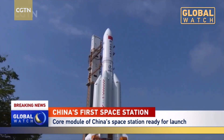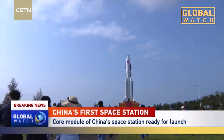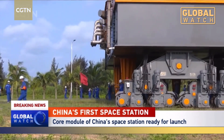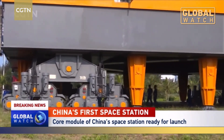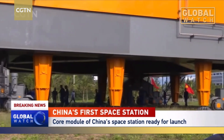It took about two hours for the rocket to reach the launch pad, which is about three kilometers away. What you're seeing now is a 2,000-ton platform that carries the rocket to the launch pad, moving slowly to cover this three-kilometer distance in about two hours.